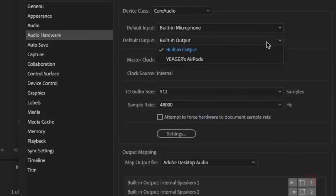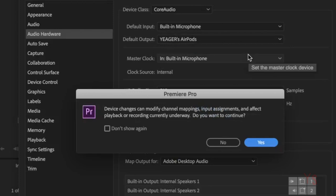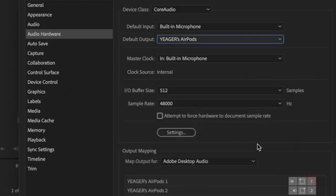Really simple, crazy easy fix for that — you just go into your Preferences, then Audio Hardware, then click on whatever your AirPods are entitled — in this case, 'Yeager's AirPods.' It'll ask you about device changes and modifying; you just hit yes, of course, and you're in. Hit the play button and it's running. The issue is this is a Bluetooth device, which means a little something we call latency in the biz.